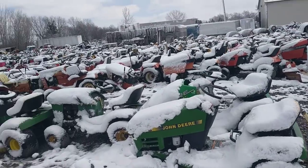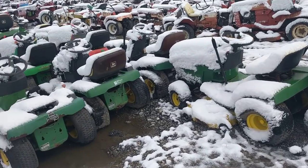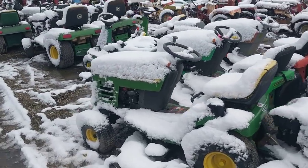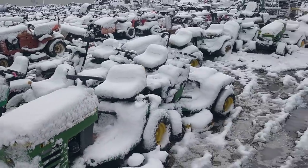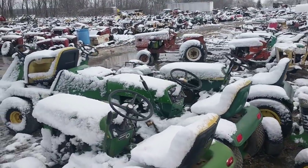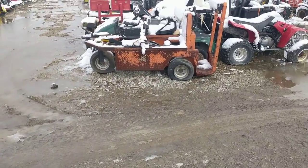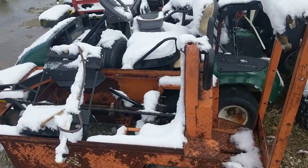Then we've got all the John Deere stuff - I'm sure there are a lot of people that like those. I don't know much about them, but I'll at least get them on camera. I can see they've got a whole other row up there of them. Oh, and they also have stuff like golf carts - they've even got golf carts.